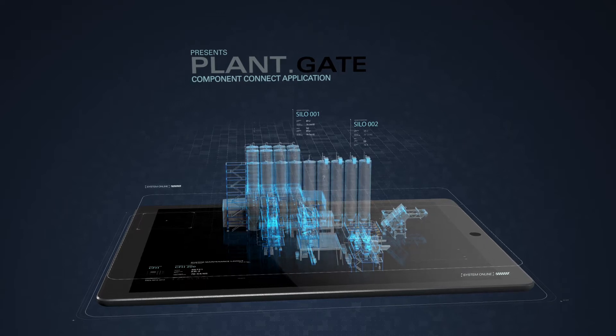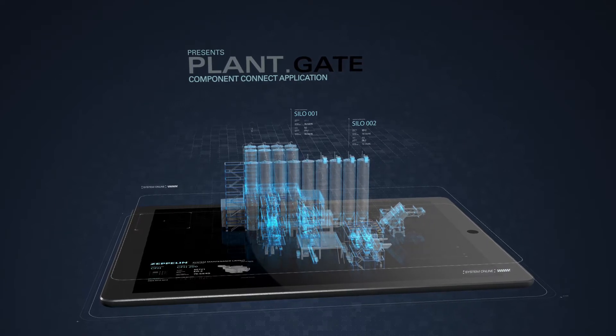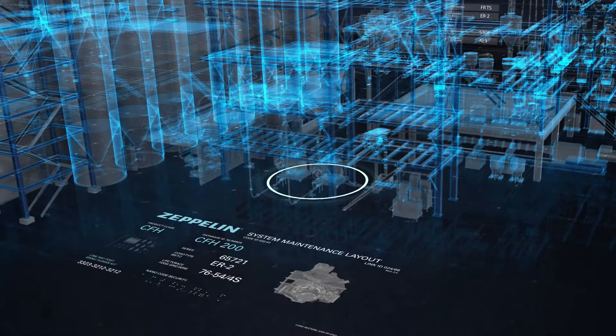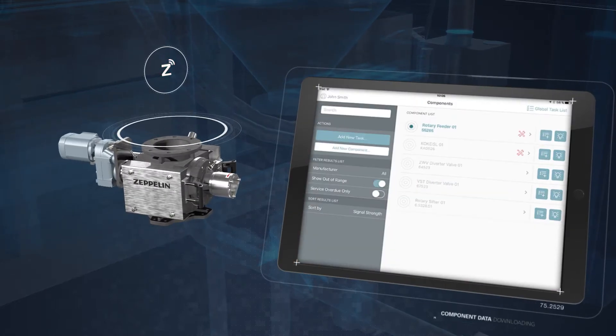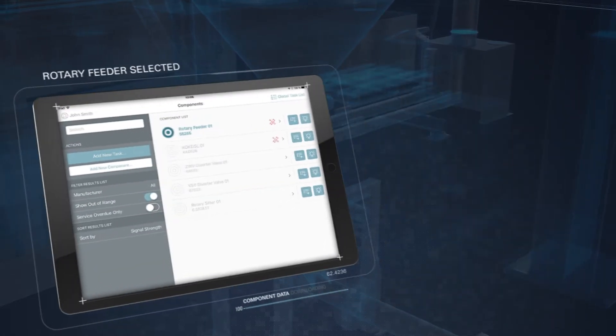Zeppelin Systems presents Plantgate for effective maintenance and easy documentation. With this application you can locate and identify all components in your plant, and you have all relevant information at your fingertips, even the whole service history.